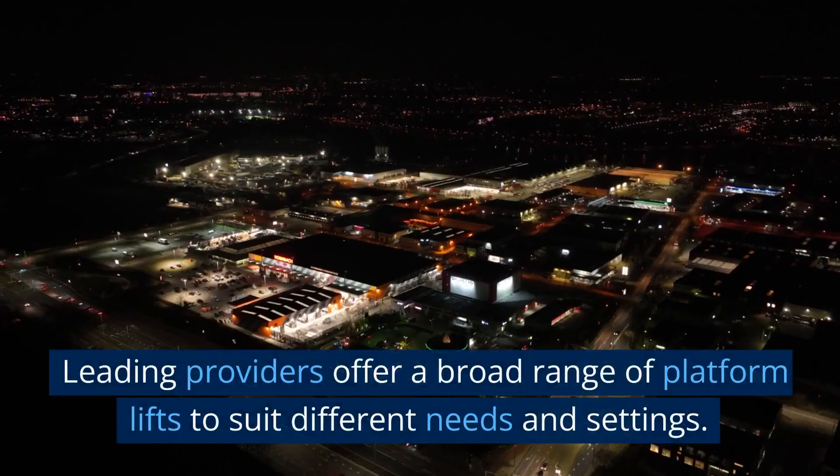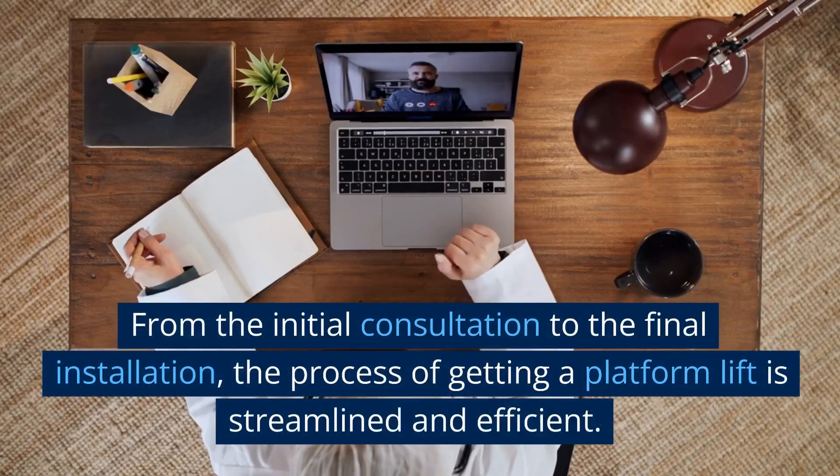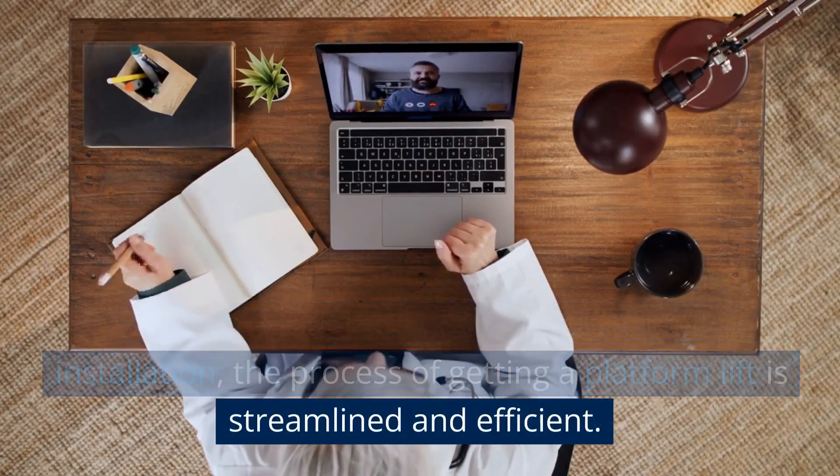Leading providers offer a broad range of Platform Lifts to suit different needs and settings. From the initial consultation to the final installation, the process of getting a Platform Lift is streamlined and efficient.